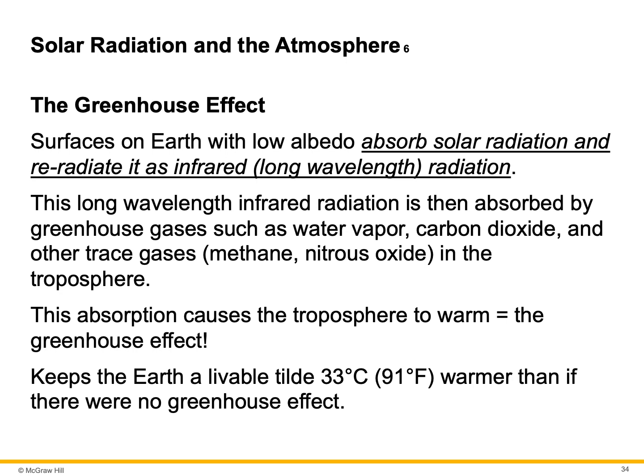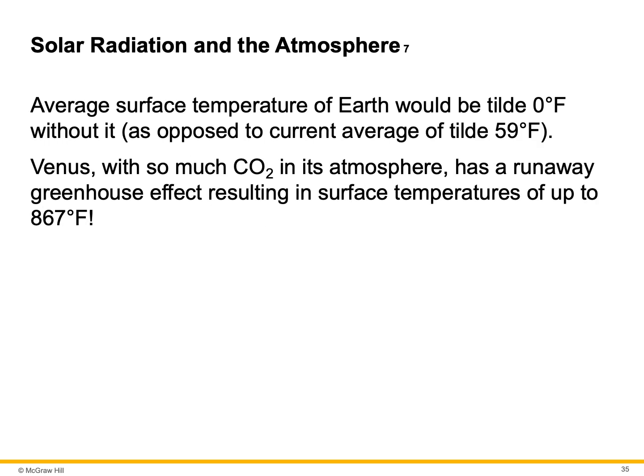The average surface temperature of Earth would be about zero degrees Fahrenheit without the greenhouse effect, as opposed to the current average of about 59 degrees Fahrenheit. Venus, with so much CO2 in its atmosphere, has a runaway greenhouse effect, resulting in surface temperatures of up to 867 degrees Fahrenheit.